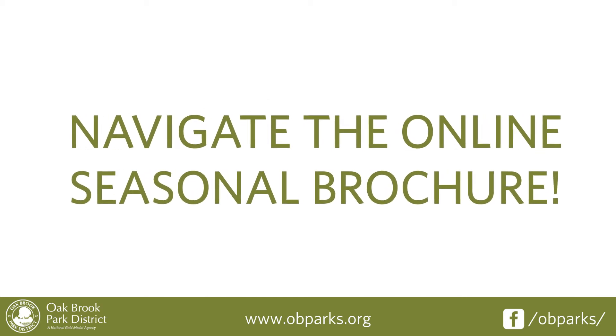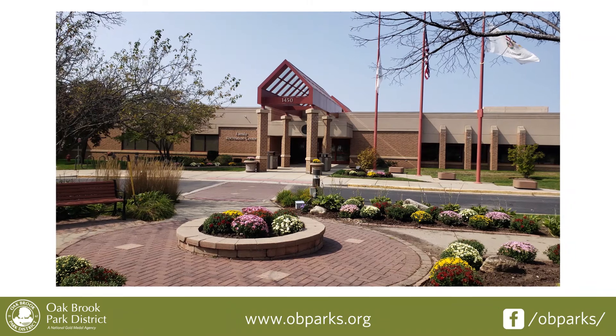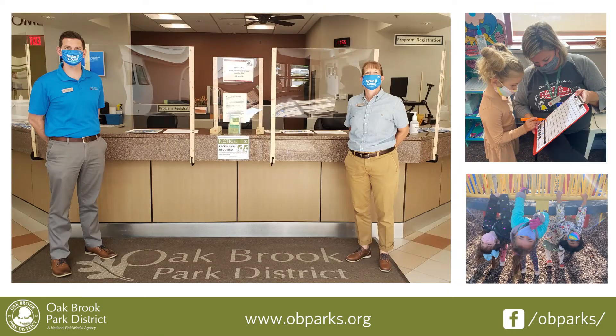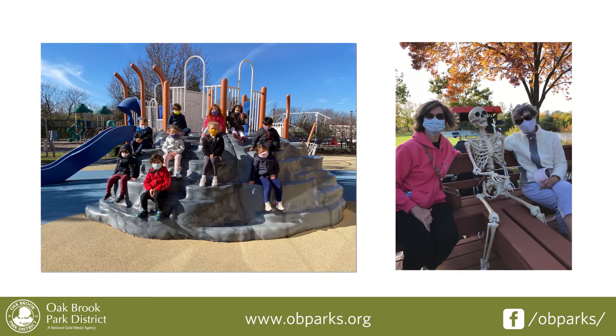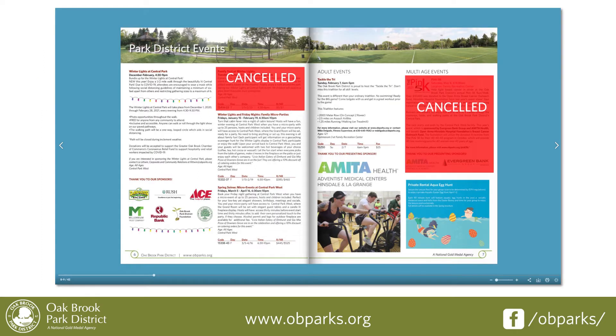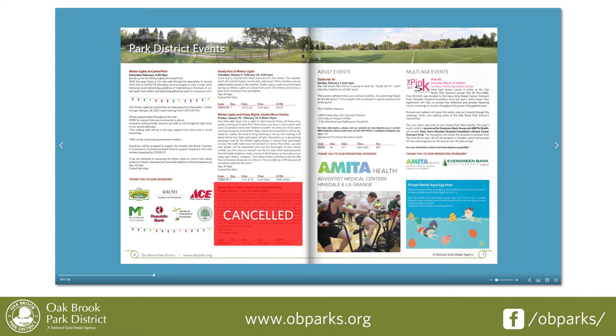Navigate the online seasonal brochure. Here at the Oak Brook Park District, we are committed to communicating the most up-to-date information. To keep this commitment in an ever-changing environment due to COVID-19, the seasonal brochures will be available for viewing online only. Displaying the brochure online will allow staff to make adjustments to our offerings in real time, ensuring our community always has updated information.